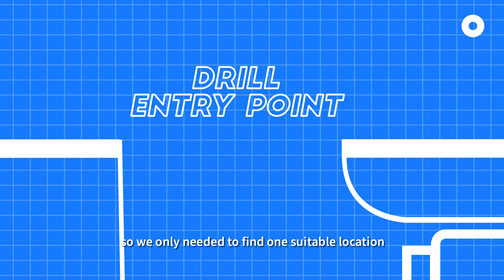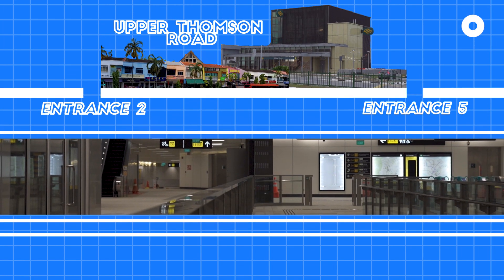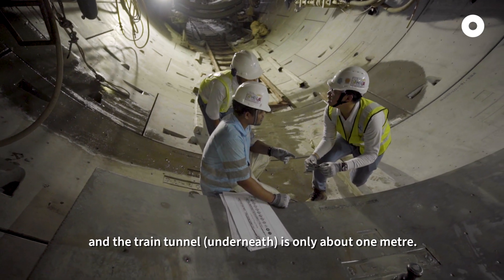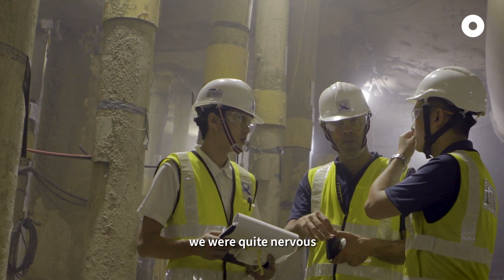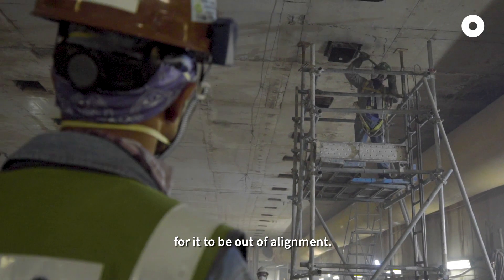We only need to find one suitable location where we can tunnel through and retract the machine. The difference between this retractable machine tunnel and the train tunnel is only about one meter. So for this aspect of the works, the precision is actually very important. During this period, we were quite nervous because we really could not afford for it to be out of alignment.